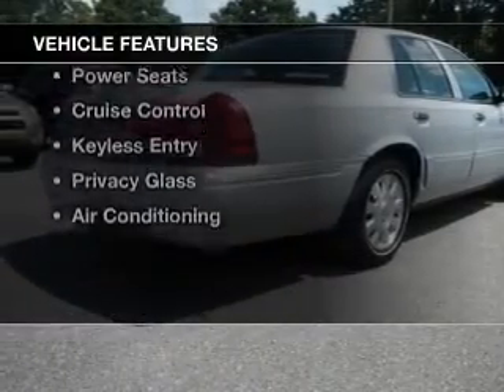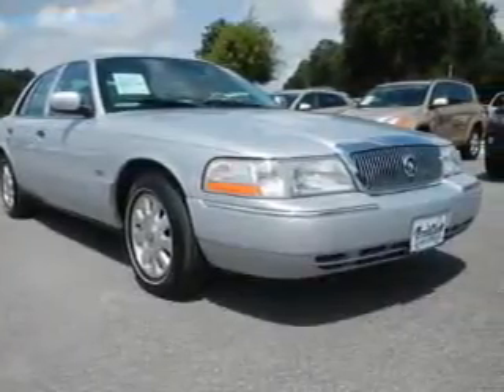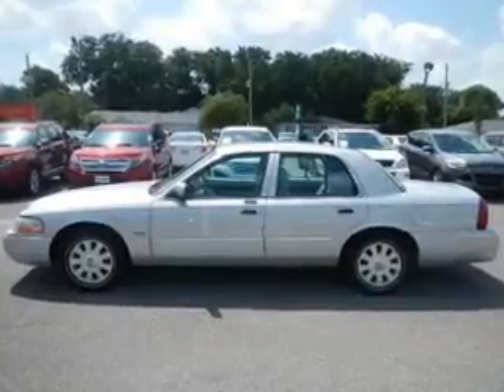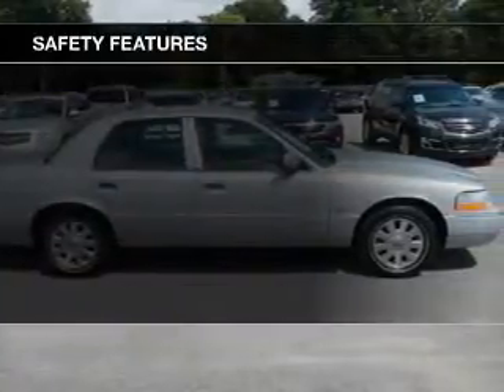The features include leather seats, steering wheel controls, aluminum rims, automatic climate control, an adjustable tilt steering wheel, power seats, cruise control, keyless entry, privacy glass, and air conditioning.